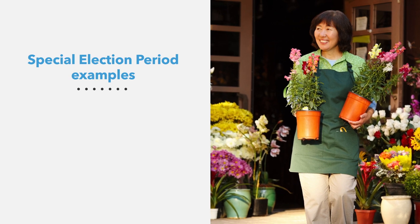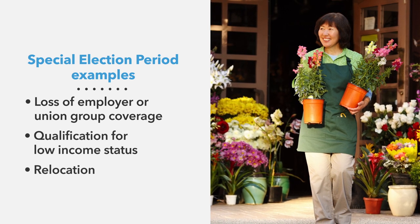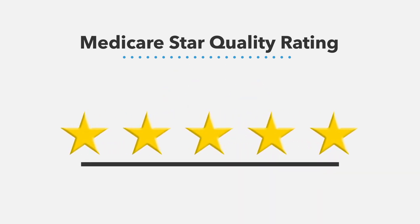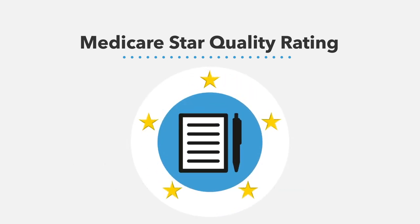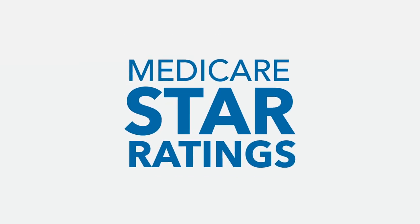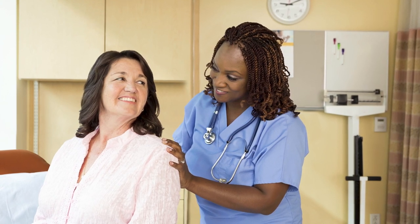If you enroll in a Medicare health plan that has received a 5-star quality rating, you'll also have the freedom to sign up outside of the regular enrollment periods during the Special Enrollment Period designated for 5-star rated plans. Each year, the Centers for Medicare and Medicaid Services evaluate all Medicare health and prescription drug plans through their Medicare Star Quality Rating System. Plans are given an overall rating from 1 to 5 stars, with 5 stars meaning excellent.